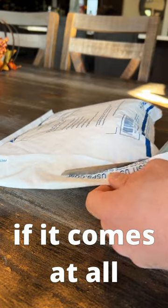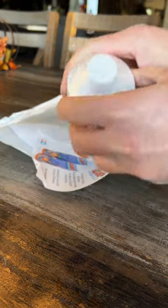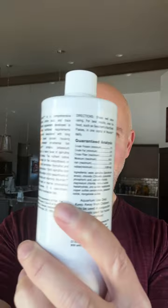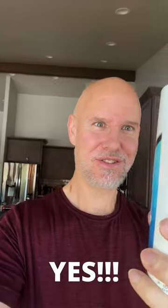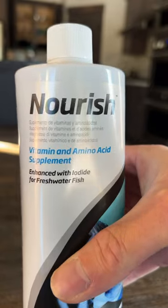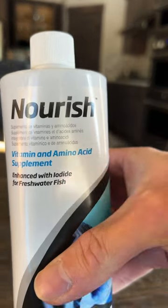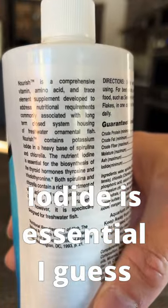Something came in the mail late last night — because that's when our mail comes, in the middle of the night — that will give them extra nutrients. And better nutrition should make them healthier and maybe even more colorful. I already put body chem and garlic art in their food, so why not put this? I've heard that C-chem nourish is the bee's knees. It even has iodide, which is missing from their food, and I guess it's essential.